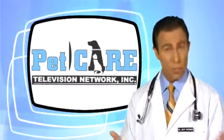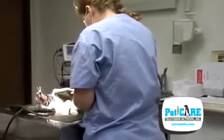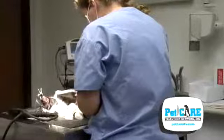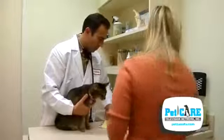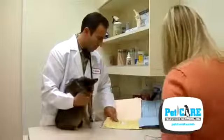As with any surgical procedure, it will be necessary to extract the affected teeth under general anesthesia, so a thorough pre-anesthetic physical including laboratory tests will be required before the procedure.